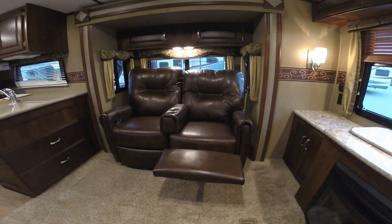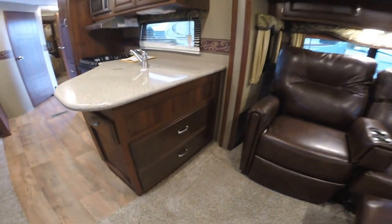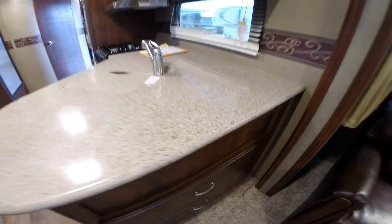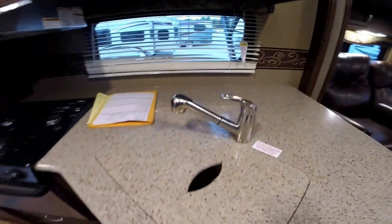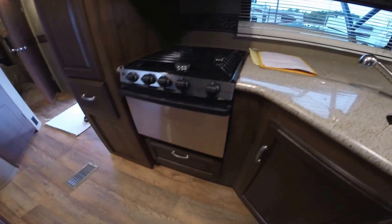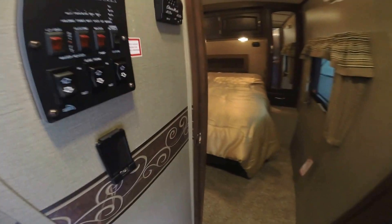Theater seating with two recliners — very comfortable chairs. Huge drawers over here, solid surface countertops, pull-out faucet. You've got your stainless oven and stovetop, stainless microwave, and the Fantastic Fan with a rain sensor right above. Really nice feature. Then just a huge pantry and more storage right by the door.